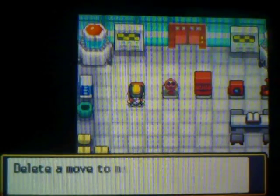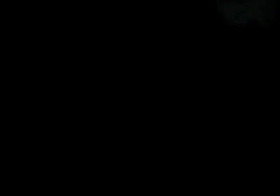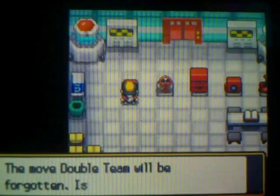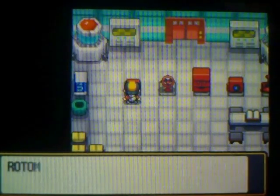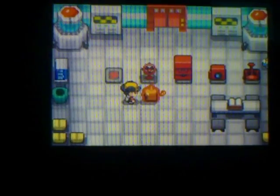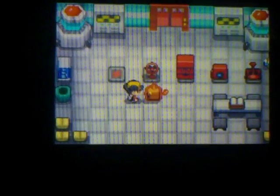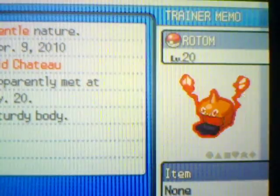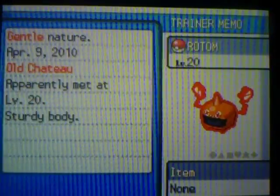Let's try to learn Overheat. Just delete Double-Edge — why not? Rotom learned Overheat! So Rotom changed into Heat Rotom, merging with the oven. Those appliances will change your Rotom's form.